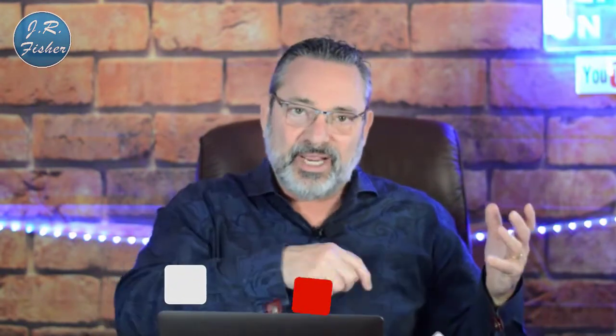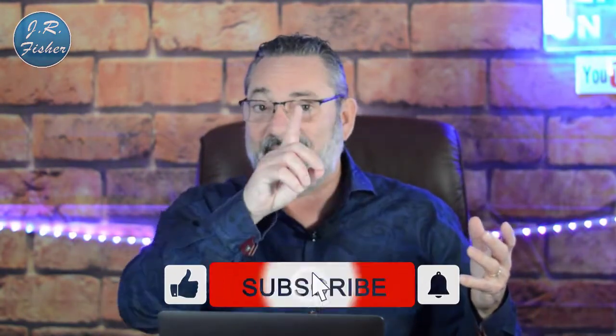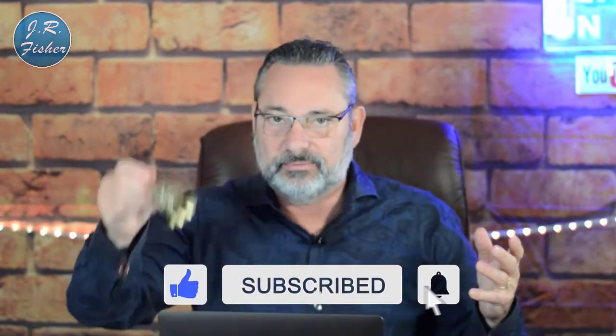If you're brand new here, make sure you subscribe to my channel. Hit that subscribe button, then click the little bell next to it and turn on all notifications. That way you become part of the Fisher family — the VIP group that gets notified about these videos before anybody else.